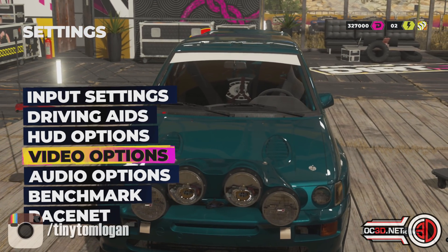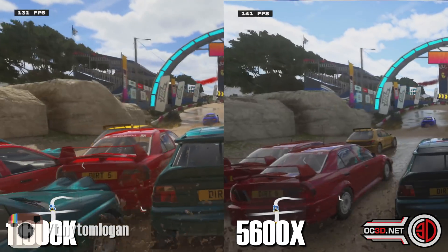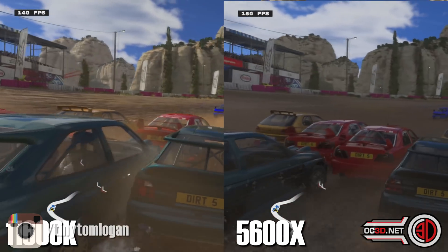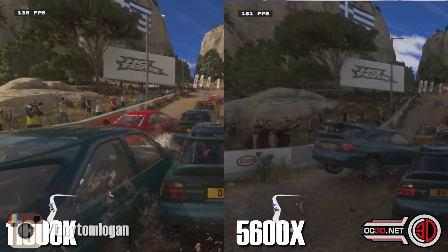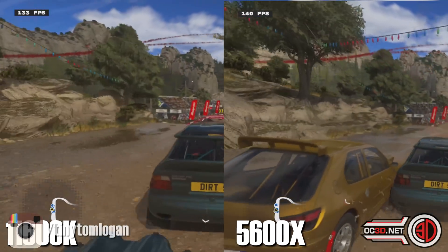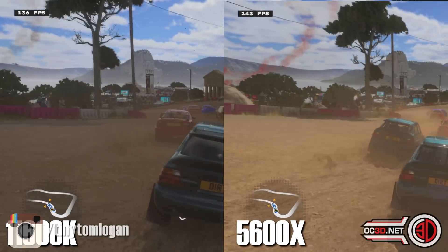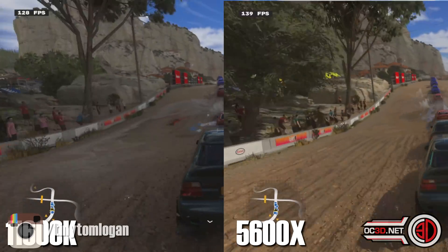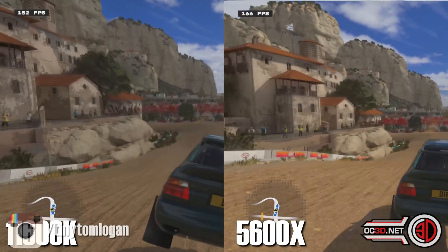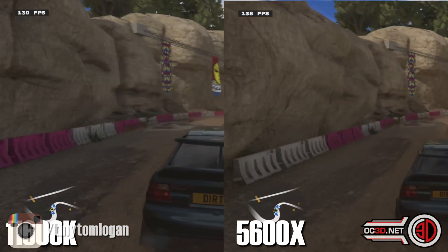Quickly on to Dirt 5 — 1920 by 1080 again, ultra high, and then the benchmark just runs itself. We start off with the Escort Cosworth, but with the i5 from Intel, and you can see the 5600X has come in from the left. The most important thing with this one is normally the 5600X has the edge — so it's the opposite to F1. This is very much a game that favours AMD, and it doesn't matter whether we use the benchmark or actual gameplay — AMD always pulls in front.